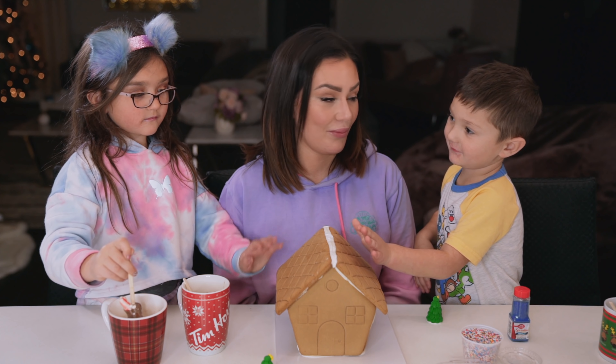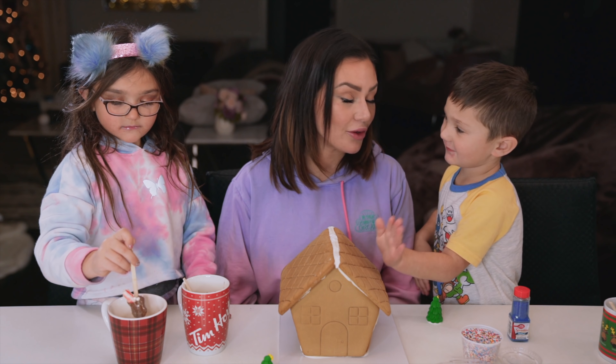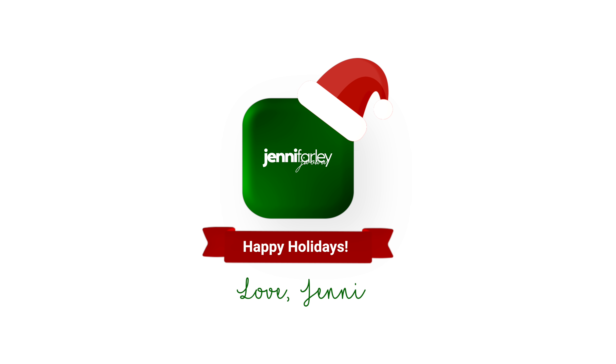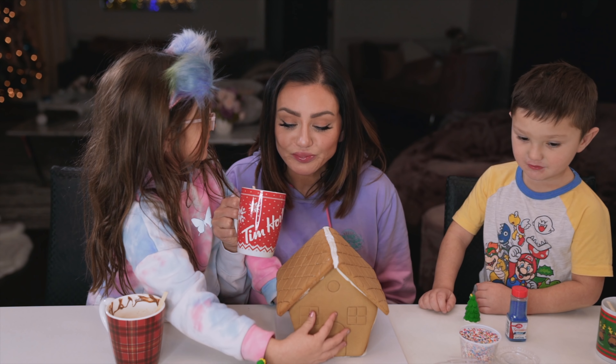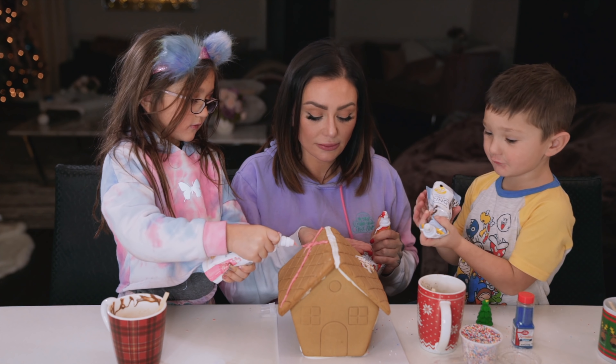Hey guys, welcome back! It's me, mommy, and Grayson, and we are gonna take you behind the scenes of our two very fun photo shoots — one which was freezing outside, and then our Harry Potter magical photos that Grayson brought to life. Because guess what? Your wand has powers! And we're also gonna have fun with our hot cocoa on a stick and our gingerbread house. Are you guys ready?